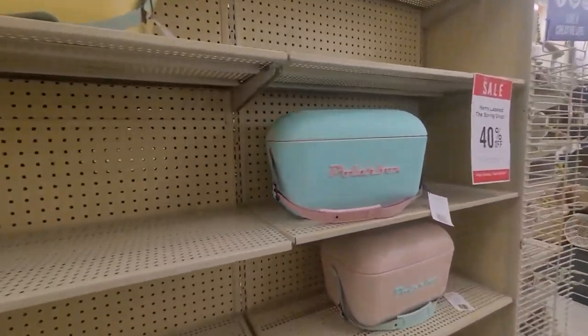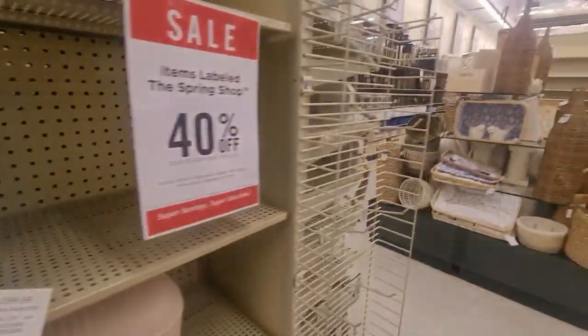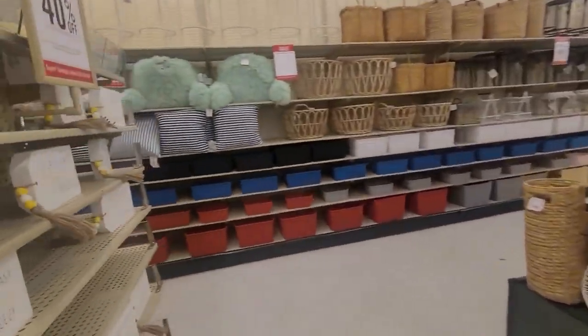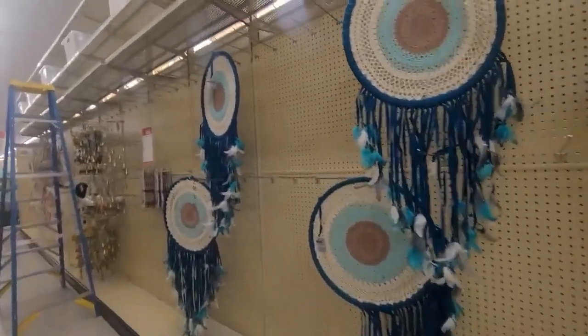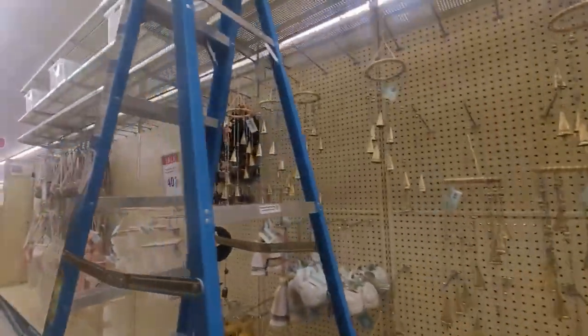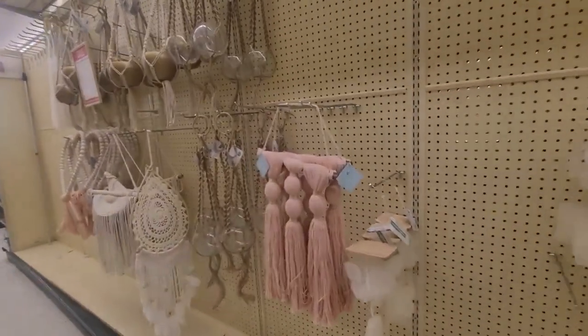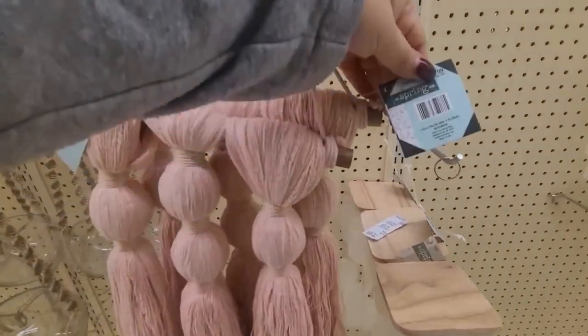The cooler one is cute — the polar box. Kind of small but it's a nice little color — pink and turquoise, my favorite. Then I got this item because of the turquoise color — it was like jingles and little things for your door and your walls, 40% off. But you can see it's empty, empty, empty.